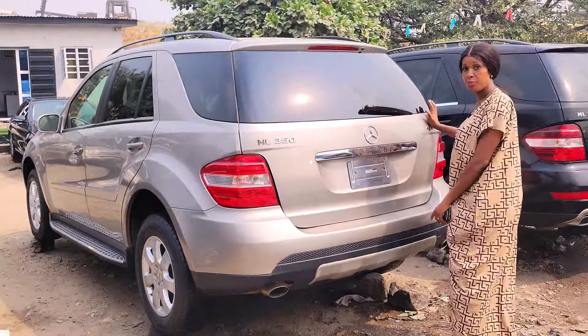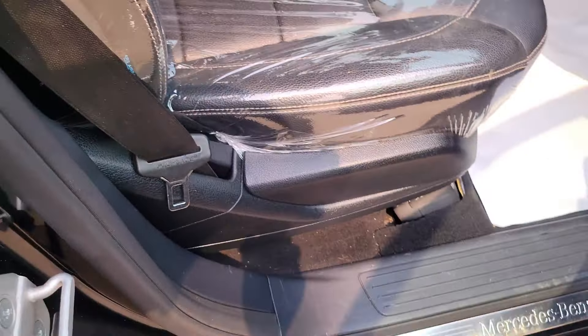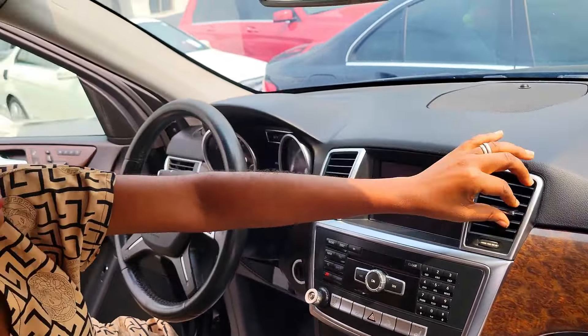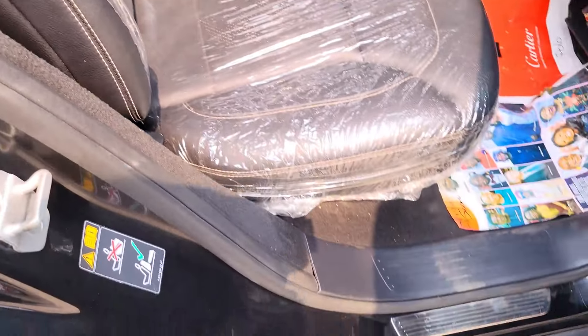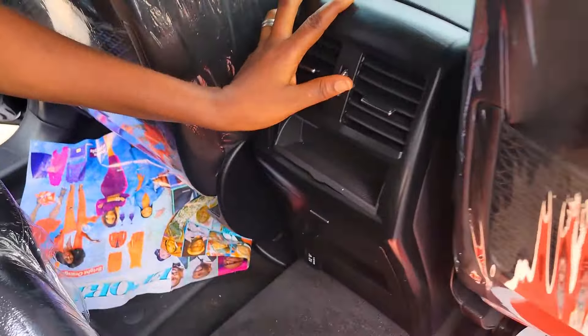Mercedes ML 350 2007 model, 4MATIC, V6 engine. This is the interior leather, black seats. Also this is the dashboard — the AC vent. All the buttons are working perfectly, including reverse camera navigation. The sound system, two cup holders. It has a pigeonhole and also a sunroof. This is the back seat — three headrests, neatly wrapped, with AC at the back. ML 350 4MATIC, 2013 model. The price is 22 million five. Slightly negotiable.